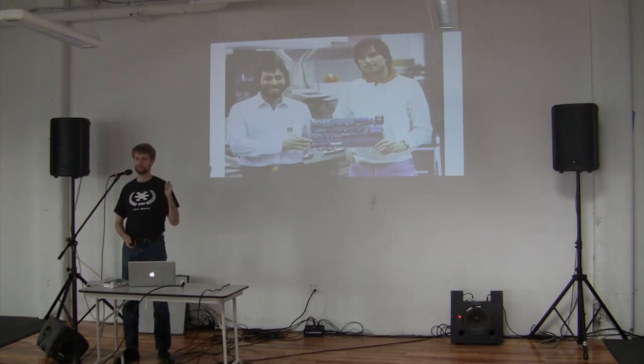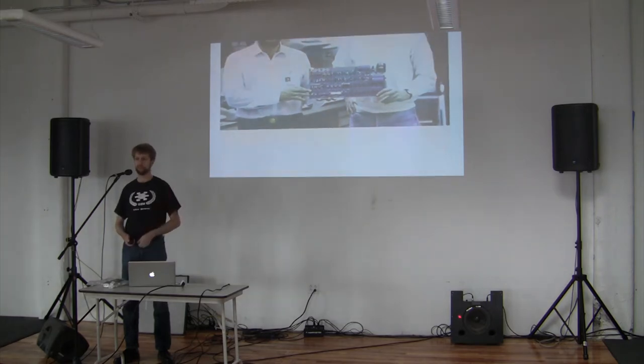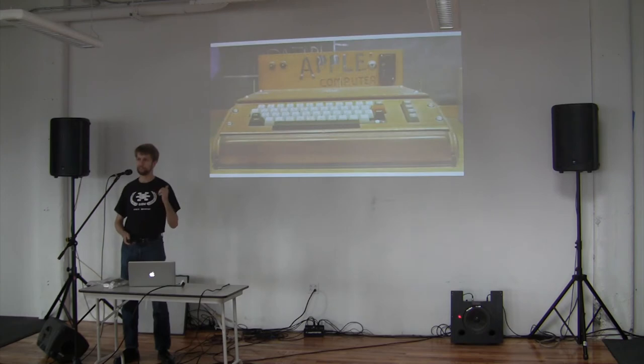So Steve Wozniak sold his HP calculator, Steve Jobs sold his Volkswagen minibus, and with the proceeds from those sales they went ahead and founded Apple Computer. The first machine that Steve Wozniak created was the Apple I, seen here in a custom case, because it didn't come with a case, a power supply, a display, or a keyboard. Pretty much nothing — it was just a circuit board.